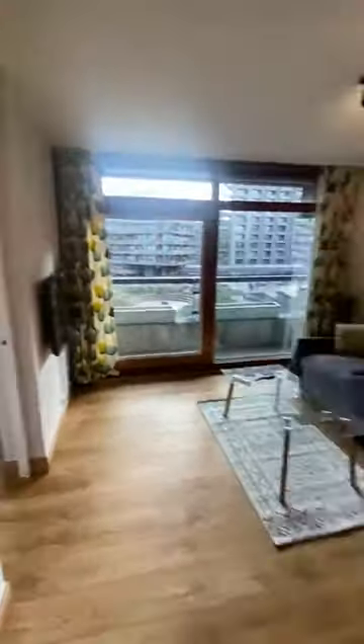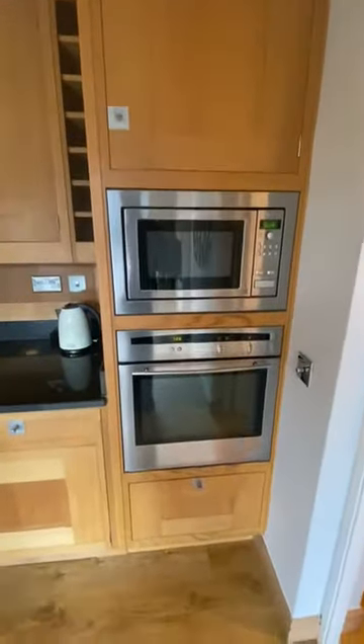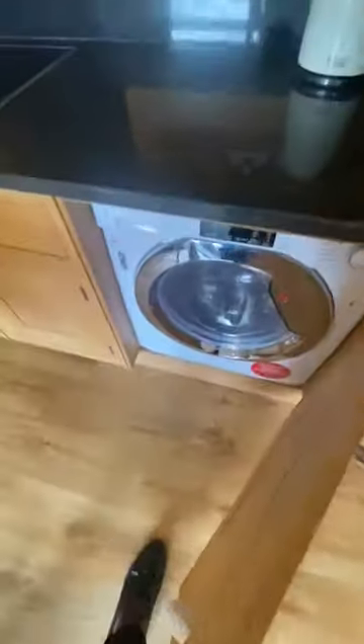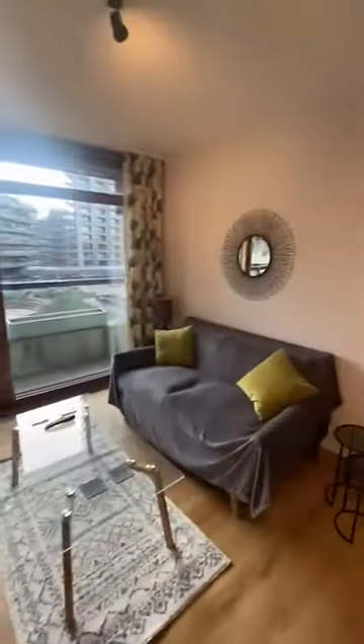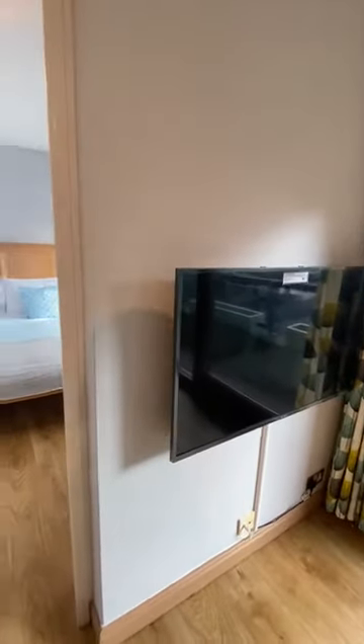Lovely living room with kitchen fully fitted with microwave and oven. Washing machine integrated as well, so lots of storage. Dishwasher, fridge and freezer, breakfast bar, and a brand new flat screen TV.